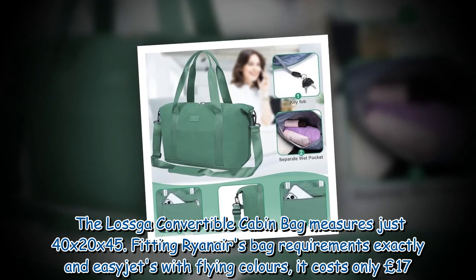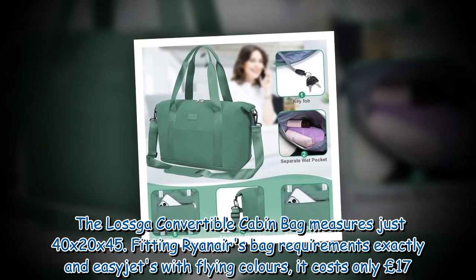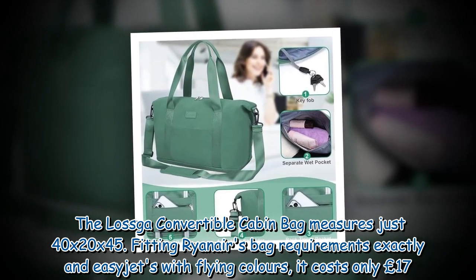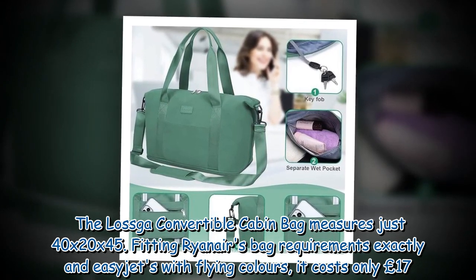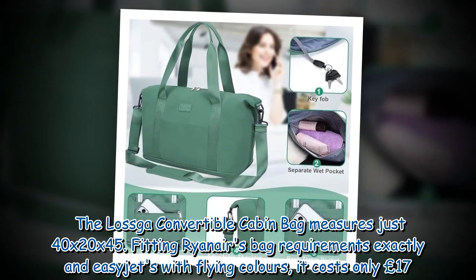The Laska Convertible Cabin Bag measures just 40 by 20 by 45 centimeters, fitting Ryanair's bag requirements exactly and EasyJet's with flying colors. It costs only £17.99.